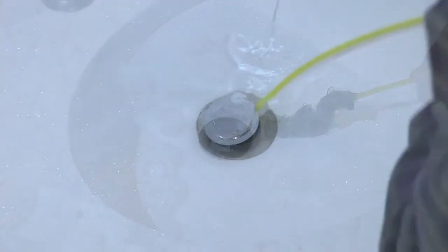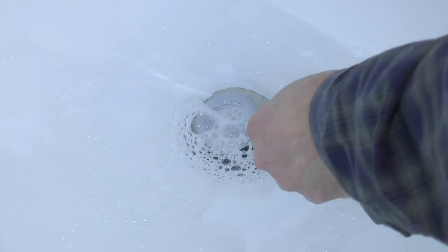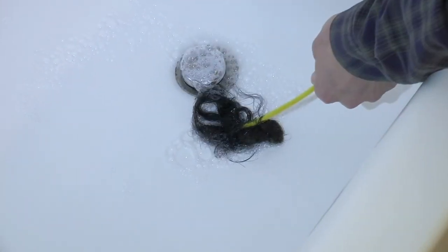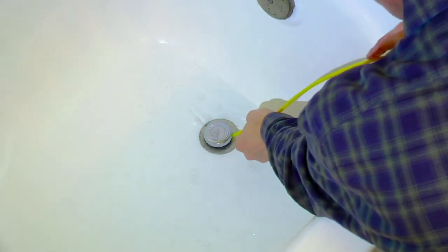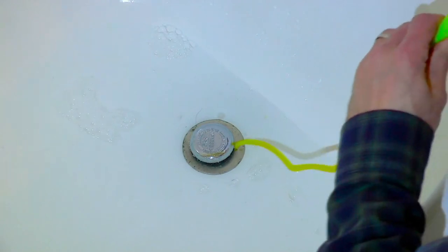Shower drains, because of where they're positioned on the floor, have very minimal clearance between the floor and the ceiling below — that bend tends to be very shallow, and hair collects there so easily. This allows you to pull that clump of hair combined with shampoo and conditioner and get rid of that slow-running shower drain.